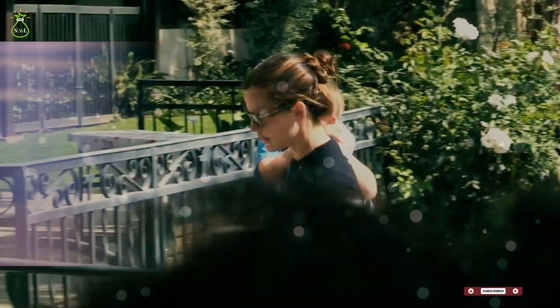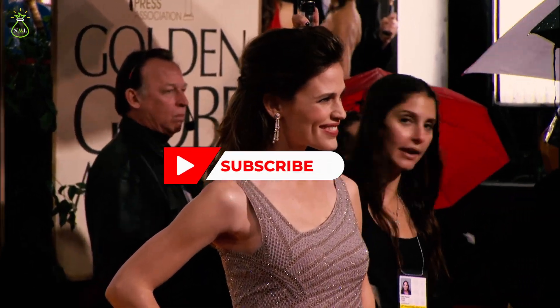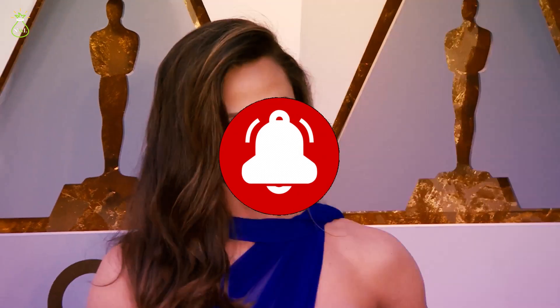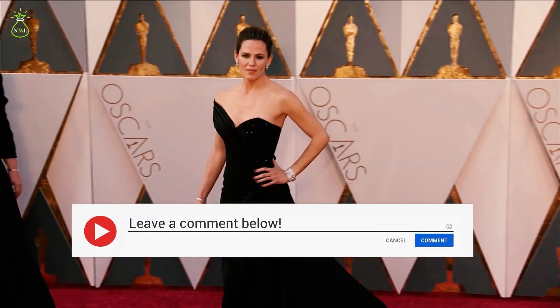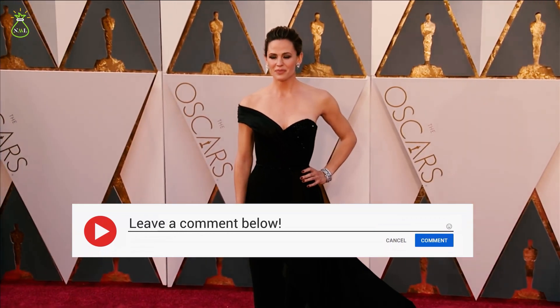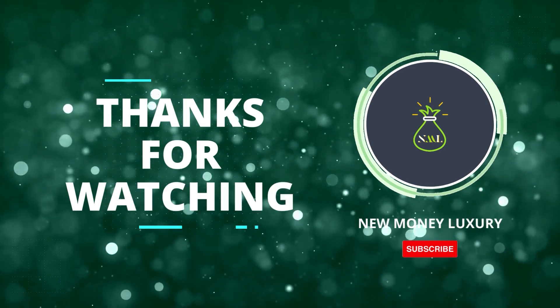This residence serves as a testament to the heights of success that one can achieve in the world of entertainment, and as an inspiration to those who aspire to live a life of luxury in the city of stars. Don't forget to like, subscribe and hit the notification bell to stay up to date with our latest content, and be sure to comment on other celebrities, athletes and royalties you would like us to profile in future episodes. We look forward to seeing you in the next one. Thanks for watching!